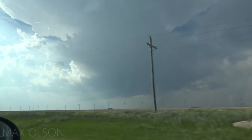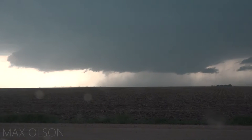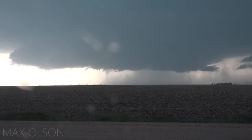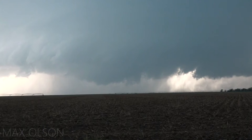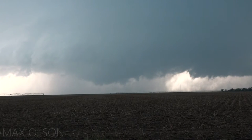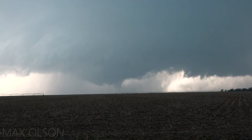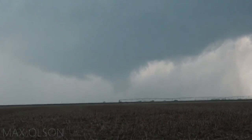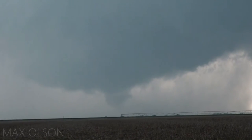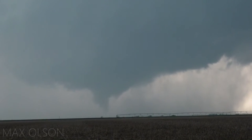Oh nice. It's ripping back in there. Oh yeah — that might be a tornado. That might be tornado, Gary. Yeah, I think that's a tornado, dude. Don't get in the way of my shot, please.